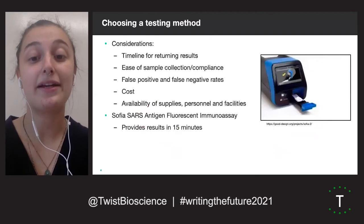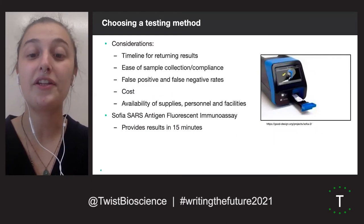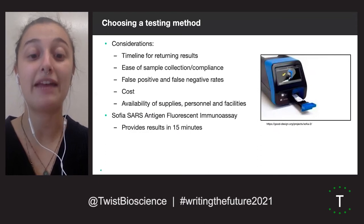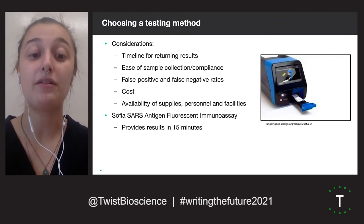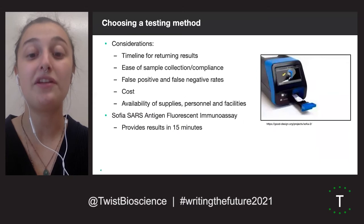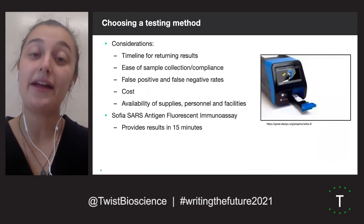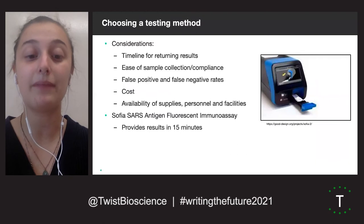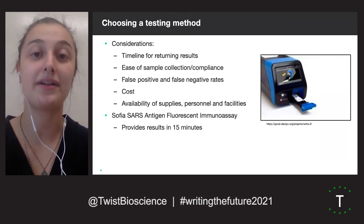One factor that we had to consider when choosing a testing method was timeline for returning results. The longer the turnaround time, the higher the possibility for transmission from an infected, asymptomatic individual to a healthy individual. The policy is that after testing, the individual is not allowed to interact with peers until they receive their results. This is not too demanding because the SOFIA 2 analyzer provides results in 15 minutes, which generally allows a tested person to receive an email notification of their disease status in under an hour.